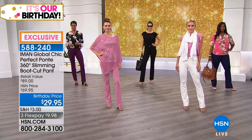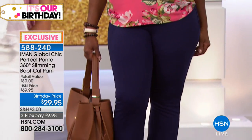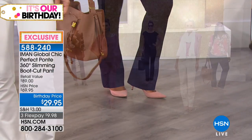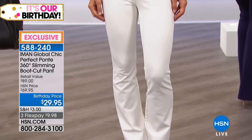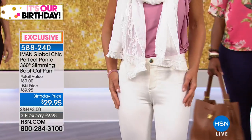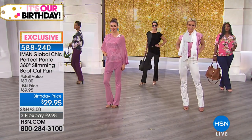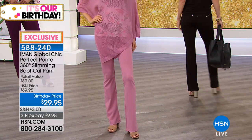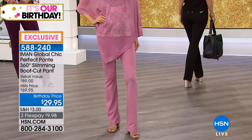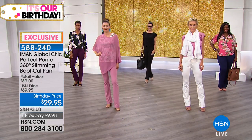Some fabrications really do leave you looking crumpled at the end of the day, but not this one. We are loaded with people ordering - item 588-240. Thank you for your calls. Use flex pay to get a couple of colors at this price - it makes sense. We're heading back to the phones to welcome Mary from California.